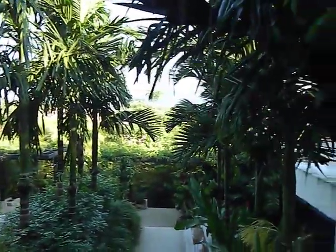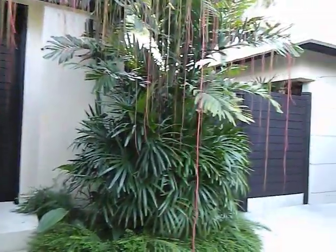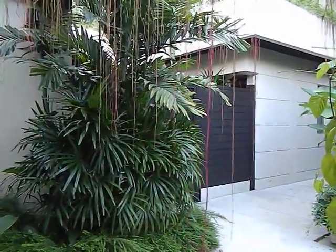It's so peaceful everywhere — the sound of running water everywhere. There you go, there you have it — our room in Phuket.